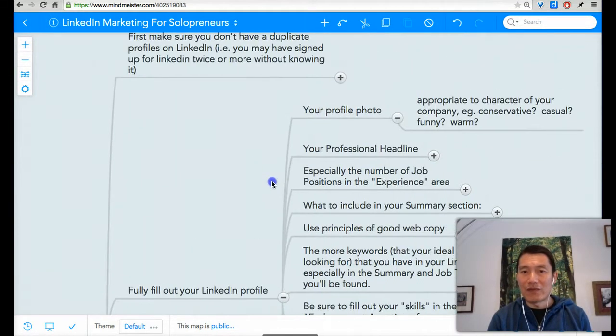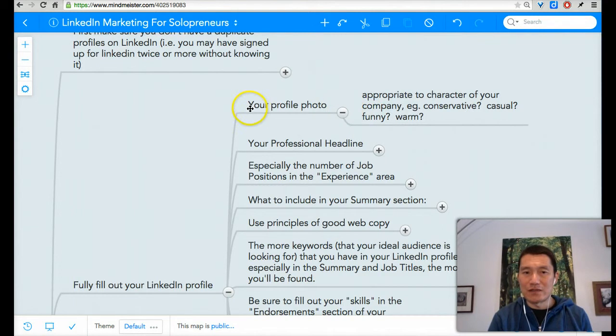One thing that I have just added since the last video was about your profile photo. Your profile photo on LinkedIn — a lot of people use a quote-unquote professional or corporate look.